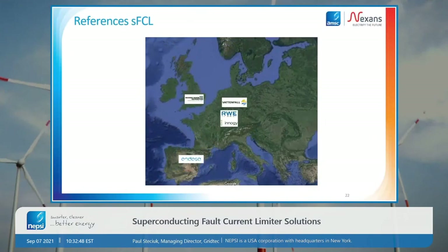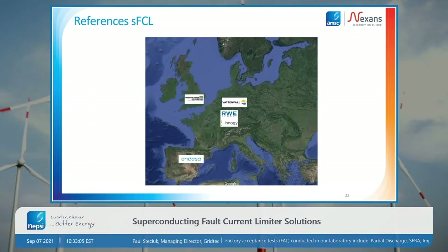We have already installed several such systems in Europe — in Germany with a project in Essen called Ampacity, also with Vattenfall where it was an industrial private network, with Western Power Distribution in the UK on a distribution network, and also on Andesa as well.